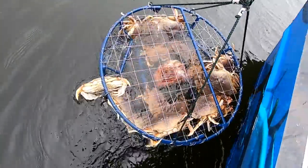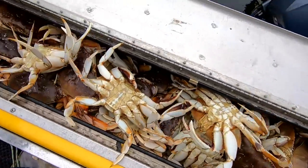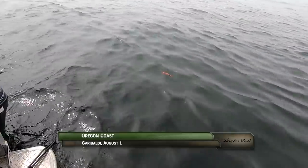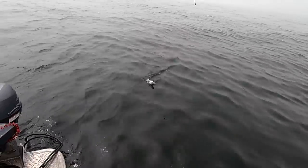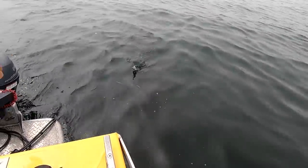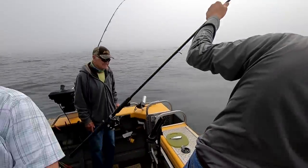Welcome back to the Oregon Coast. I'm Justin Wolf. Before the day is over we'll fill the box with limits of fantastic-eating Dungeness crab, but not until we've located our fair share of coho salmon that are eating our cut plug herring trolled behind either Fish Flash or Oregon Tackle School of Fish. We're hooking up and releasing plenty of small or wild fish, which is typical, but with a short move to deeper water with more signs of life we're finding good quality hatchery coho.